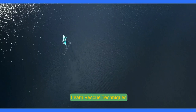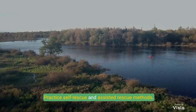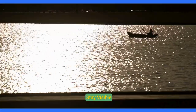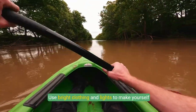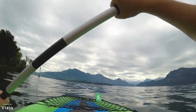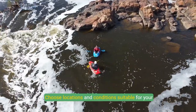Learn rescue techniques: practice self-rescue and assisted rescue methods, and carry a whistle and signal device for emergencies. Stay visible by using bright clothing and lights to make yourself visible to other watercraft. Know your limits and choose locations and conditions suitable for your skill level.